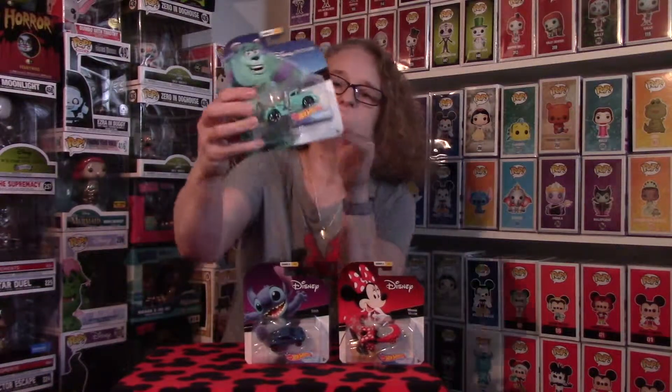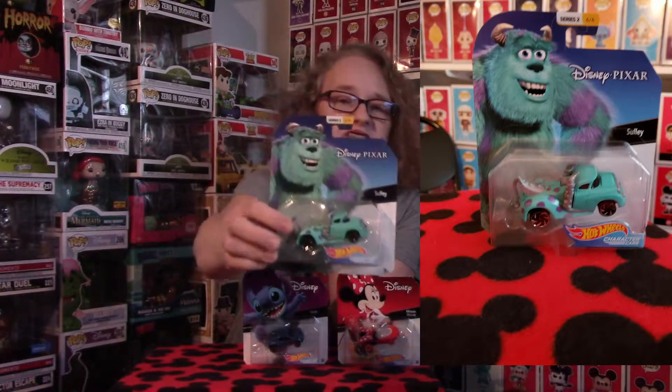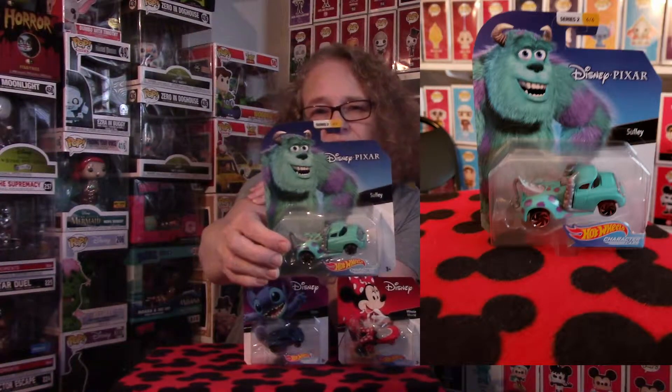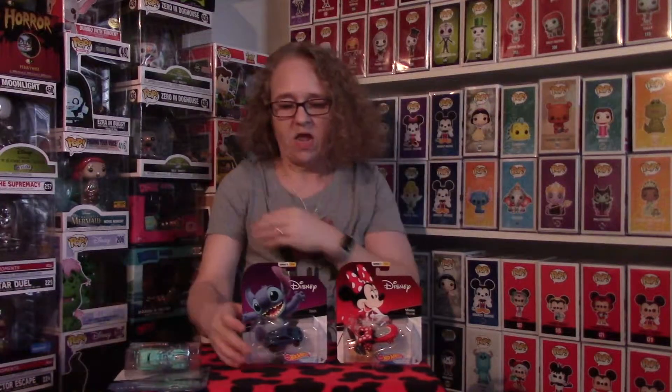The first one I have is Sully — super cool. I love the detail and the colors on this, the green and the purple. It's pretty cool how well they've done these cars. I'll take a closer picture so you guys can see them better. He's a kind of special character to me; I really fell for him when the movie came out. Pretty excited to add him to my collection.